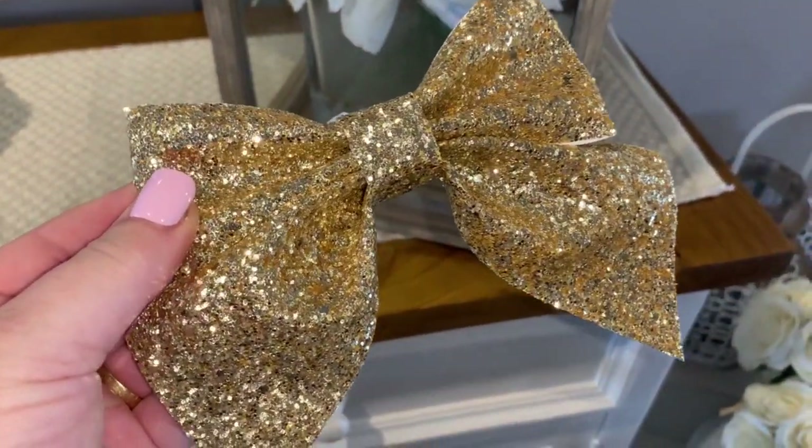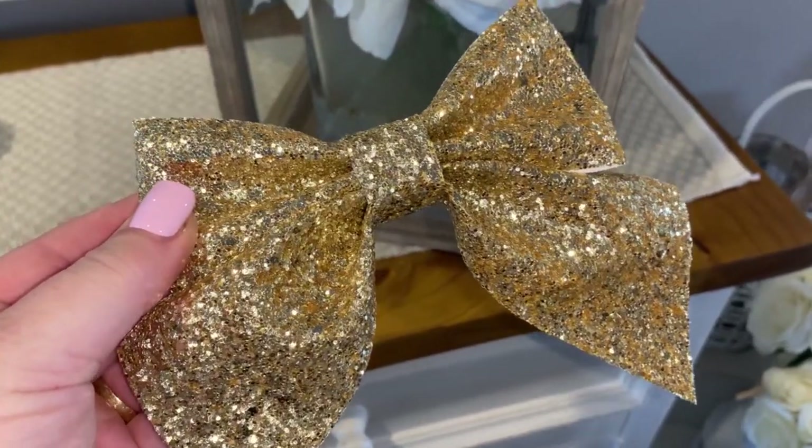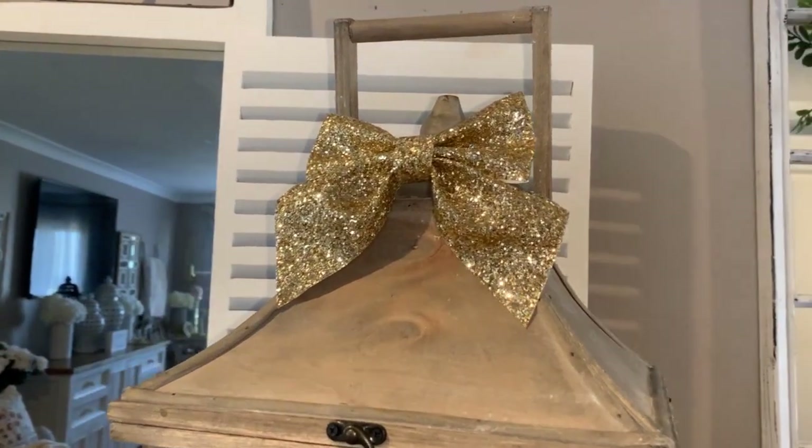Now to incorporate some sparkle with our rustic pieces, I'm gonna take these Dollar Store glitter bows and I'm gonna add one to the top of each lantern.